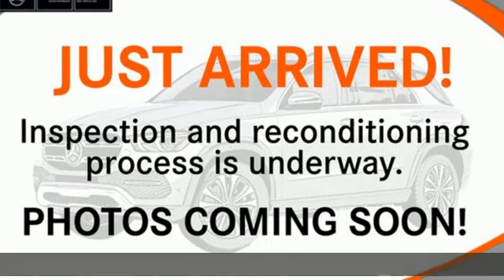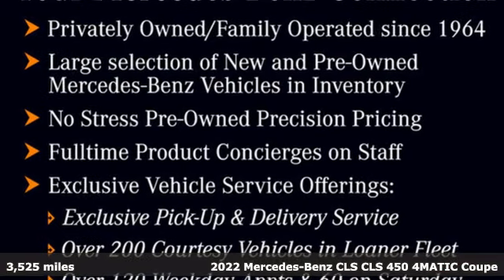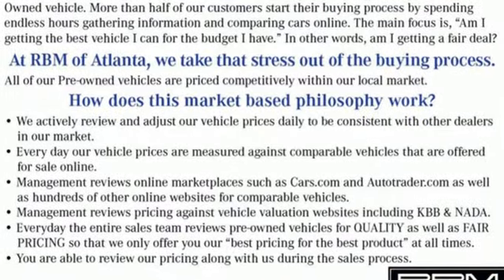It's a certified 2022 Mercedes-Benz CLS. Timeless and sensual, this CLS is ready to provide a drive you will never forget. It comes with the features you need, and better yet, want.